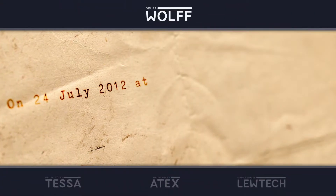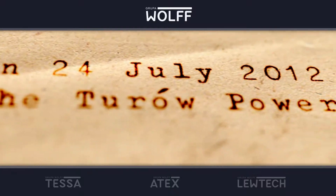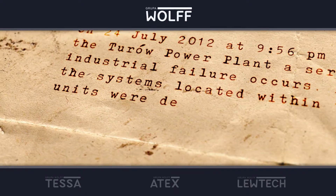On July 24th, 2012, at 9:56 p.m. at the Turuv Power Plant, a serious industrial failure occurred. As a consequence, the systems located within two power generating units were destroyed.